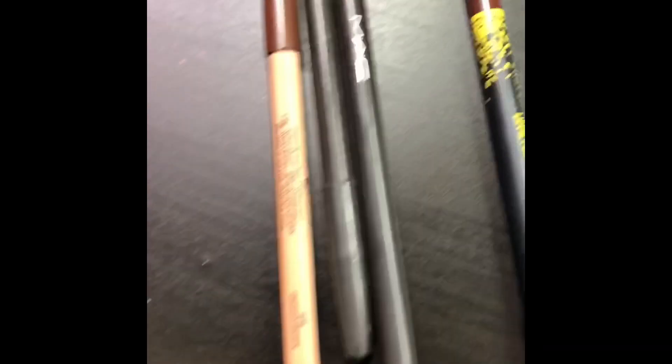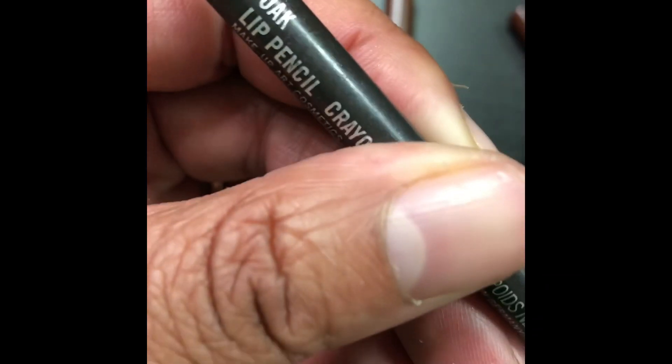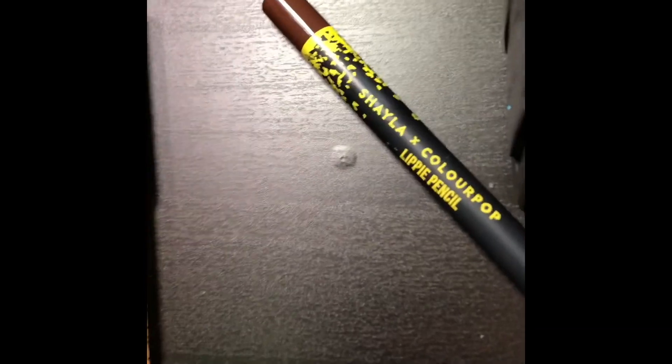For my face I have MAC Strobe Cream, Fix Plus, and lip pencils — I love these. Where's the Shayla one? Okay, so this is Limited Brown. I don't use Subculture. Which color is this? I don't use Oak either. Where's my favorite — Chestnut, Shayla BSF Number Four.